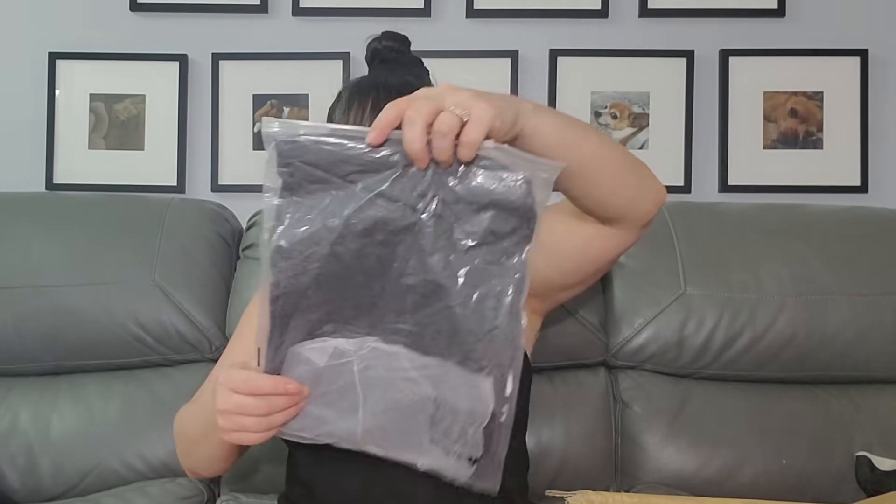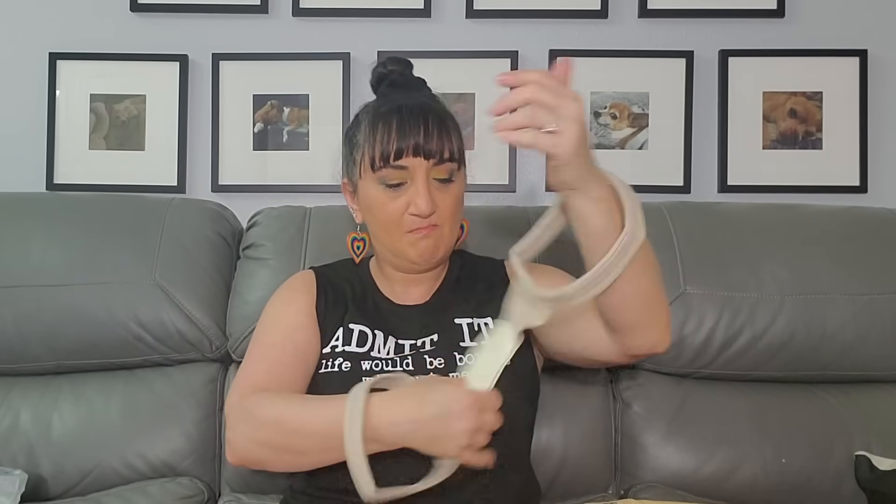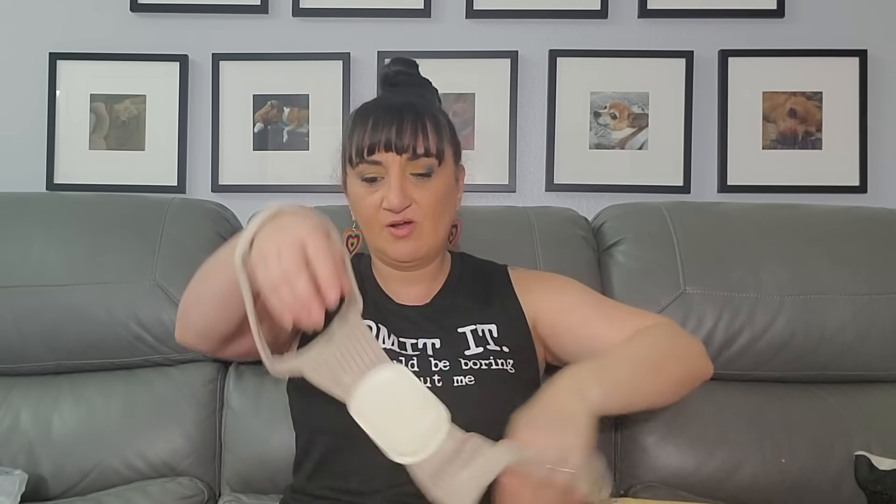Another clothing item — this was $2.27 and I got a size large. It's a posture corrector, the kind you wear to keep your shoulders back. I bought one a long time ago and those hurt so bad. I'm going to leave this one on for the video.